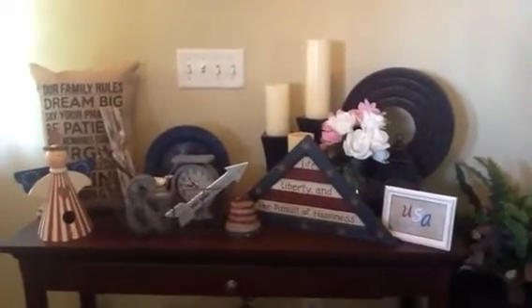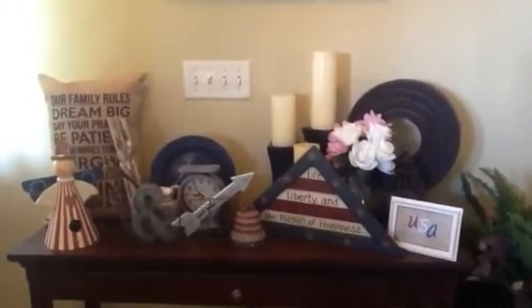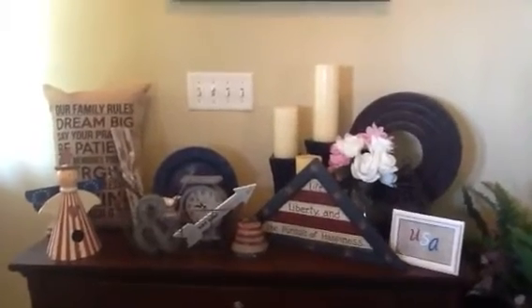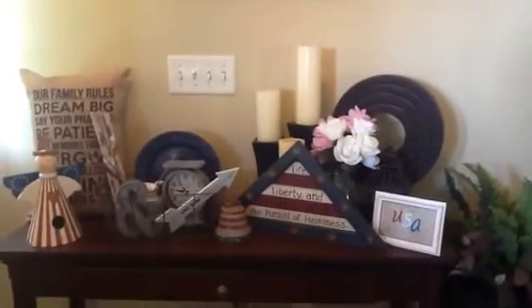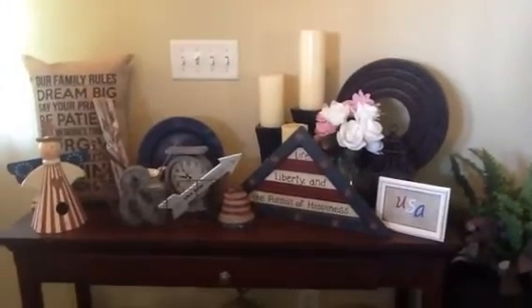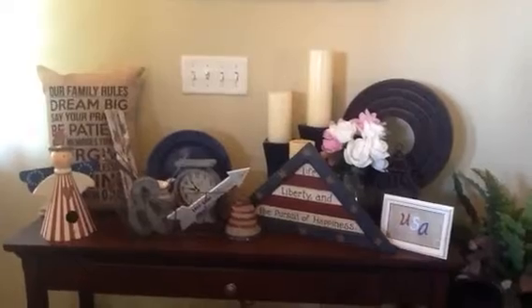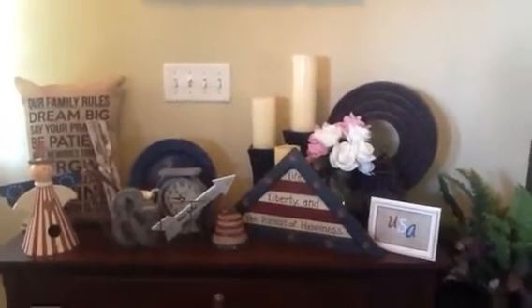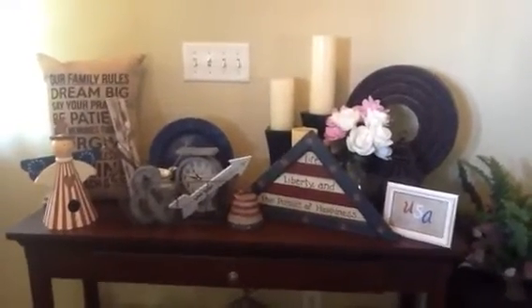Hello everyone, welcome back to my video. I made a video yesterday showing my stuff from the glam shop, the thrift store. I did a little patriotic shopping there because I didn't have very much for 4th of July, Labor Day, or Memorial Day type stuff, so I picked up a few items. Now I'm going to show you where I placed those items in my home.